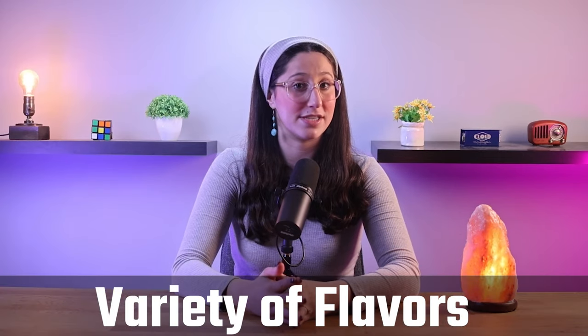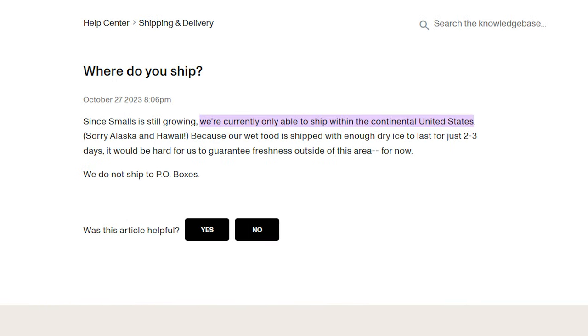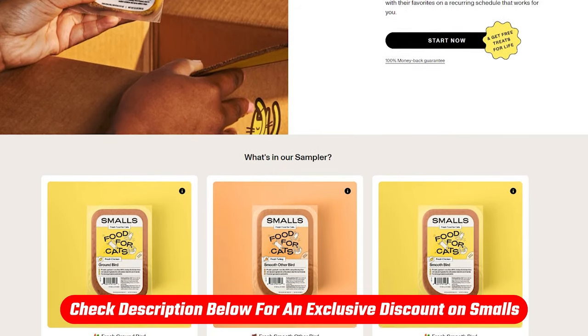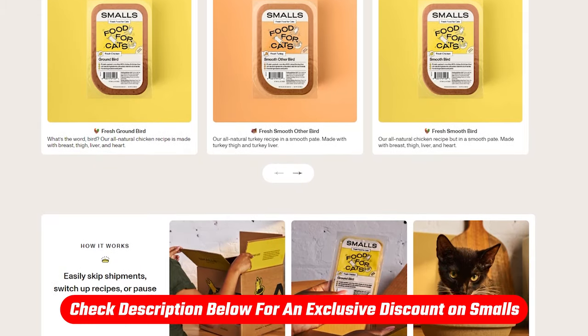I'll talk about the variety of flavors and tell you about the quality and convenience of their service, and what makes Small's stand out from the rest. In this video, I'll break down everything you need to know about Small's — how it's made, the ingredients that make it human grade, the ins and outs of their delivery service, and what it'll cost you. Just remember that Small's is a frozen product with no preservatives, so it's currently only available for delivery within the US. Also, make sure to check out the discount link I left for you in the description down below — it's a special offer you won't find directly on their website.